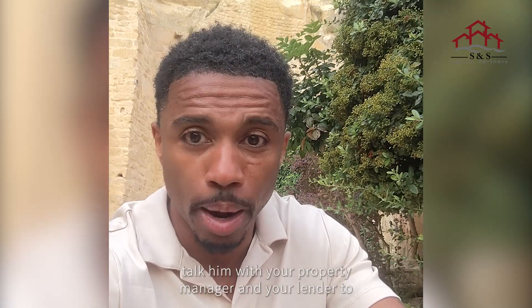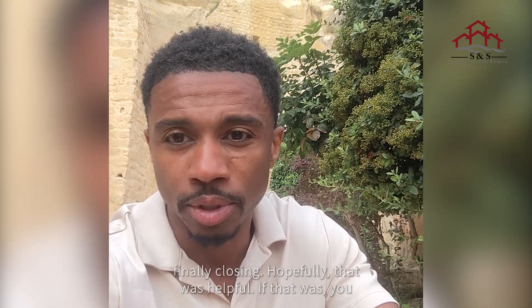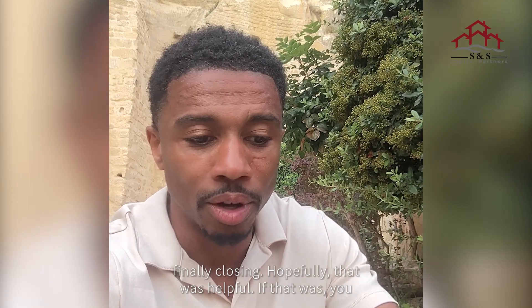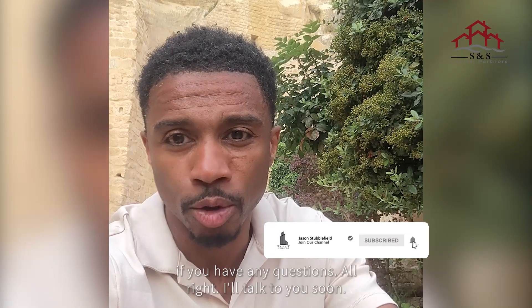That's just a quick rundown about how the process goes — from finding properties, to evaluating properties, to making offers, to talking with your property manager and your lender, to finally closing. Hopefully that was helpful. Give me a like, give me a thumbs up, and drop a comment below if you have any questions.